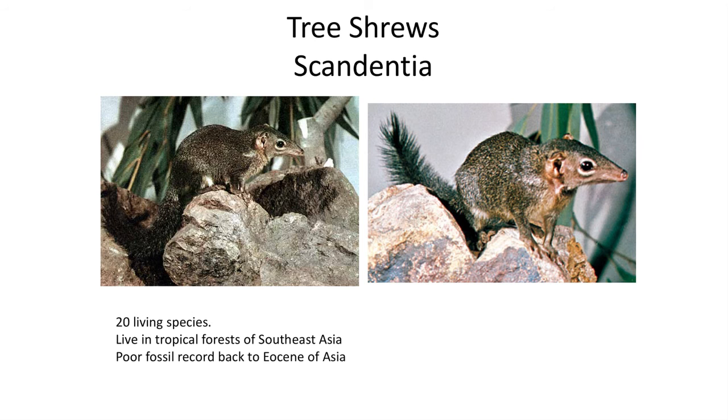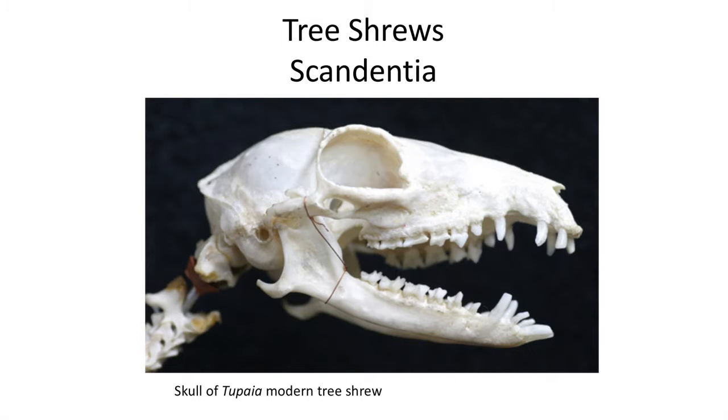The early members likely looked like tree shrews, which live in the dense forests of southeastern Asia and belong to the order Scandentia. Living tree shrews have an omnivore diet, and can switch between insects and small invertebrates, as well as fruit as part of their diet.